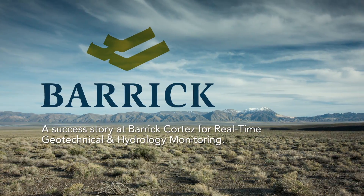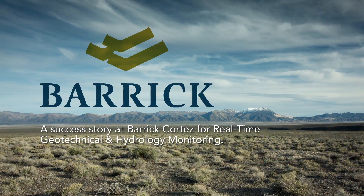A success story at Barrick Cortez for real-time geotechnical and hydrology monitoring.